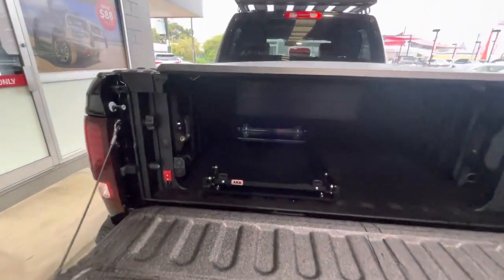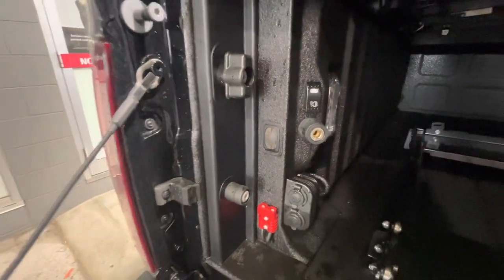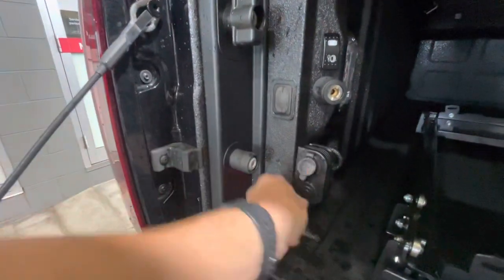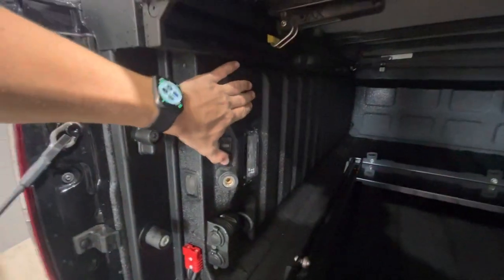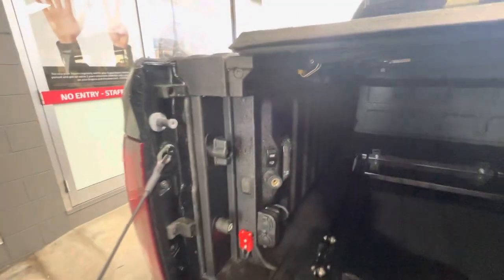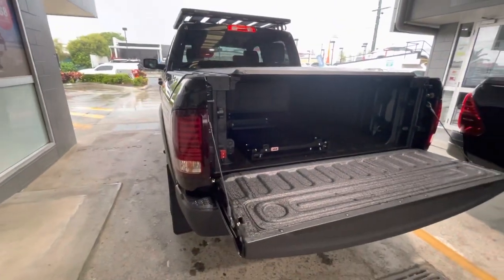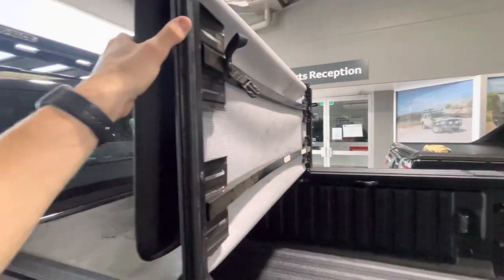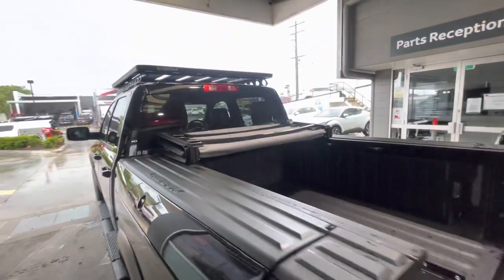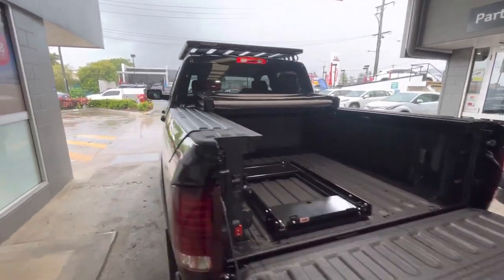We've got a fridge slide set up in here too. As you can see, the fridge slide comes all the way out. Got a full setup here with ARB compressors. You've got some Anderson plug outlets here as well as some 12-volt sockets too, so you've got all power in the back here. There's a compressor switch and the compressor's mounted just back behind — just a flick of a switch to go on with ignition on. This does come back off with a couple of clips — clips come down and then your back folds up there all the way around. Plenty of storage and ways to get in and out of the truck too.